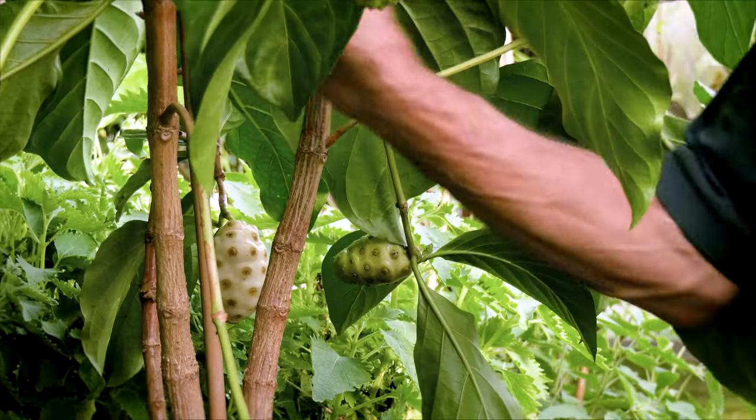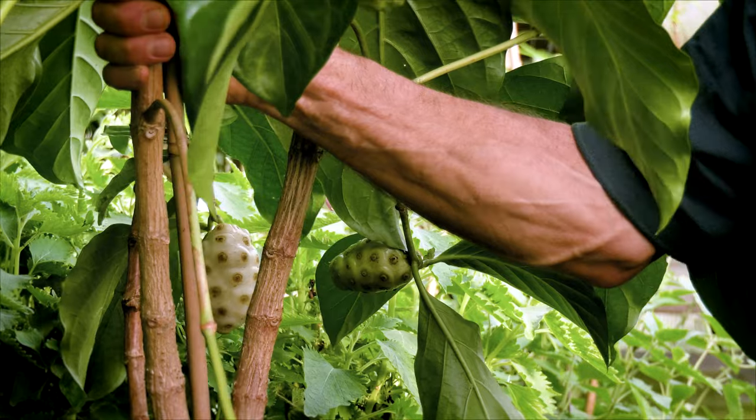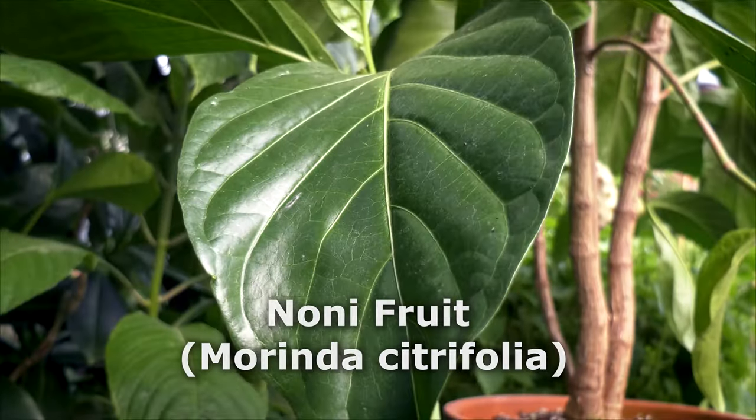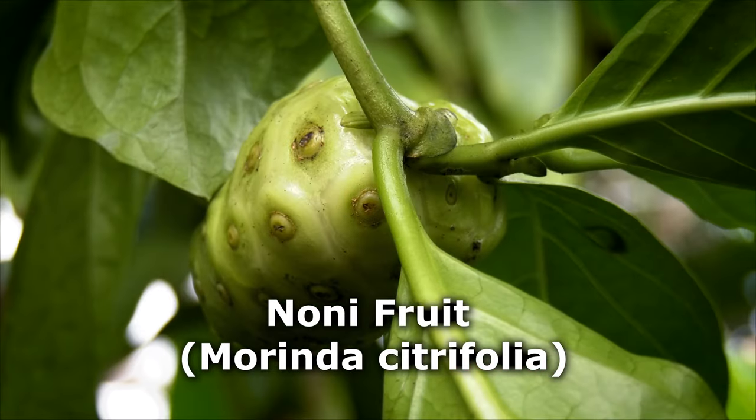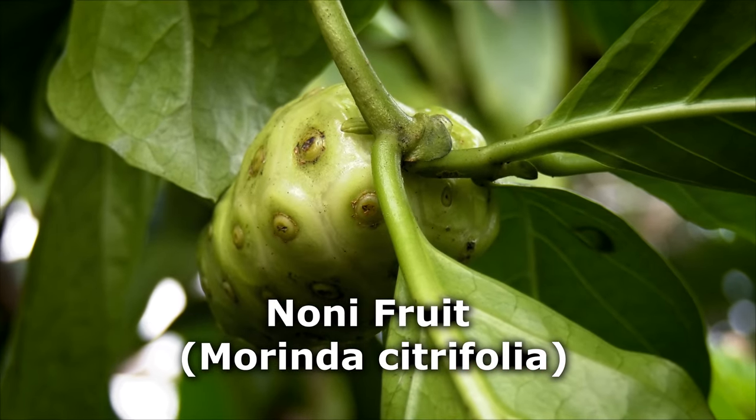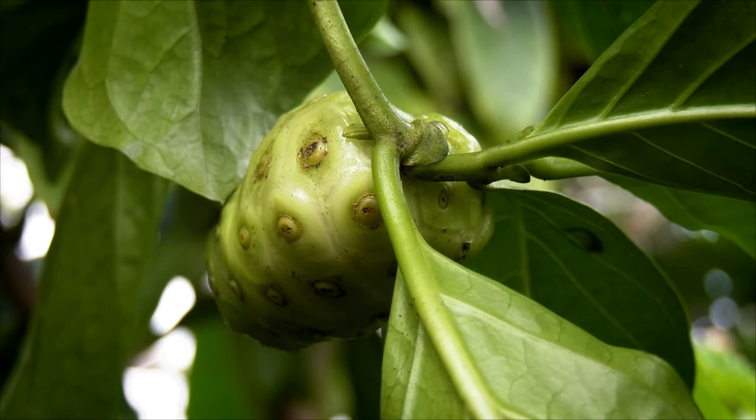Hi everyone, this is Byron Martin at Logey's Greenhouses. We grow many tropical fruits here as container plants at Logey's — some of them are very well known, like mangoes and avocados, and some of them are a little more obscure. This tree I have beside me is one of the more obscure ones. This is called noni, which is a tropical fruiting tree or shrub from the Pacific Islands, and it's a fairly vigorous grower.